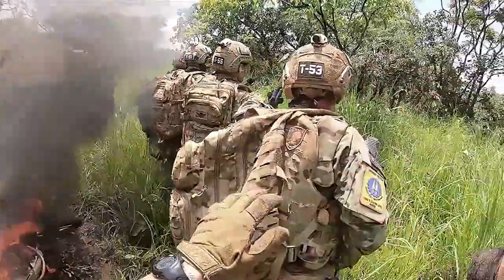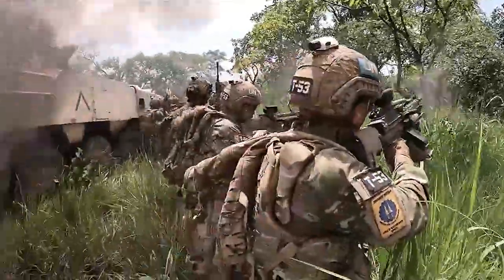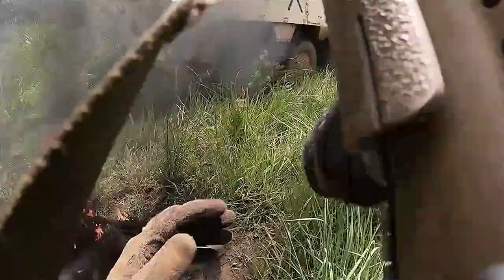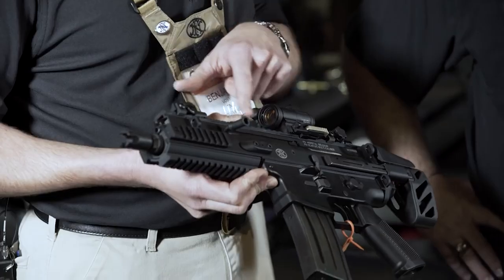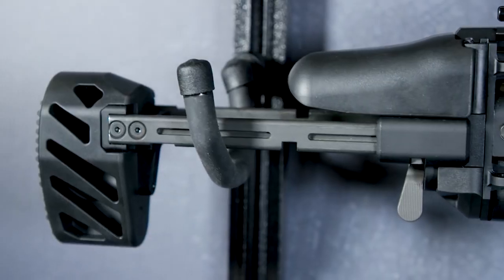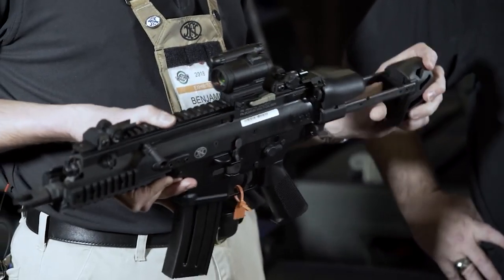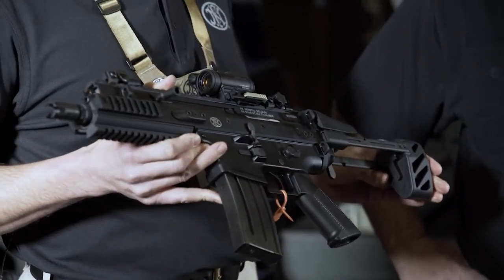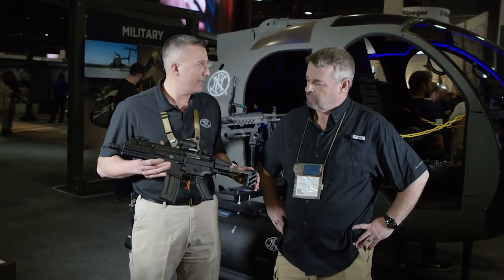The SCAR's success doesn't end with the US military, however, as over 20 different countries have adopted one or several variants of the SCAR rifle, and it has also become very popular in civilian sales, where semi-automatic versions are offered in nearly every caliber and barrel length as military options. During my time as a firearms dealer, the SCAR was so popular that it was often out of stock for long periods of time, while distributors waited for new arrivals from Belgium.